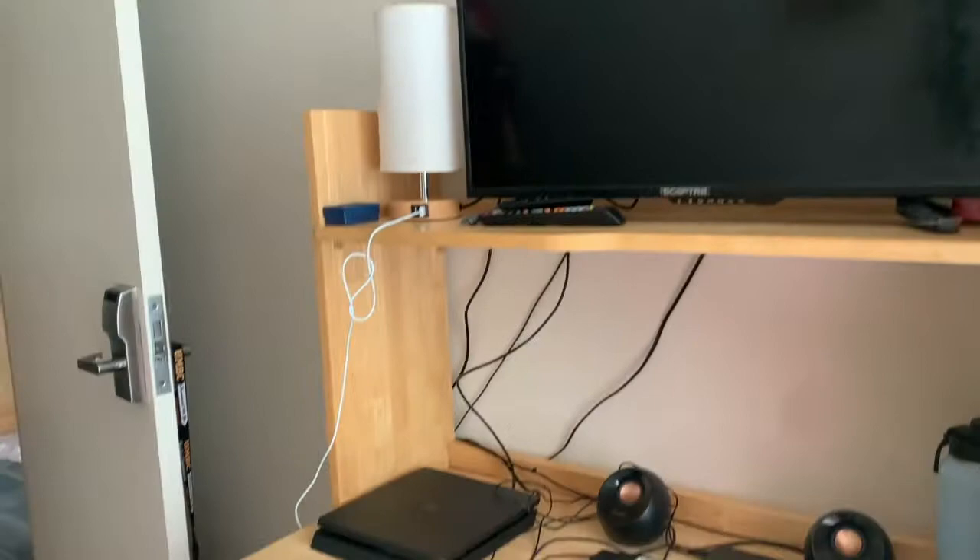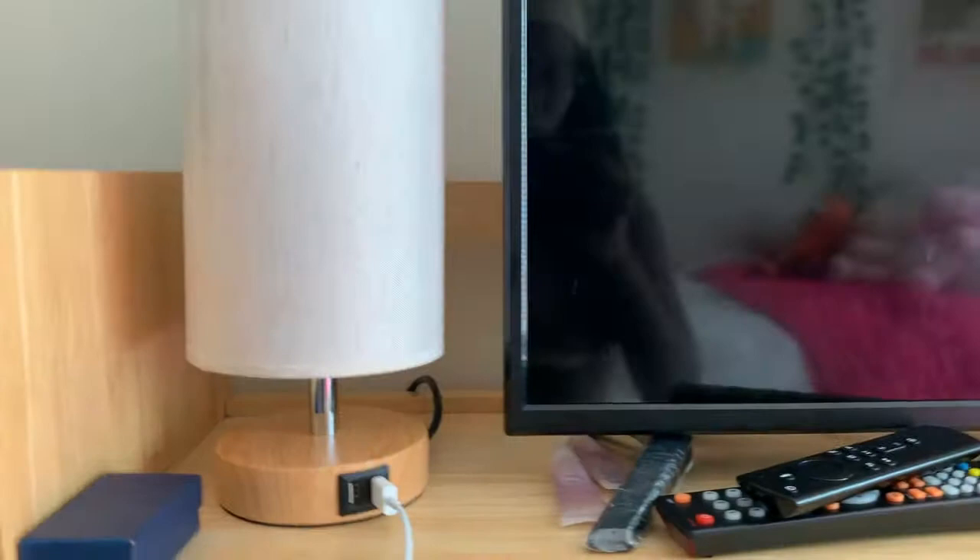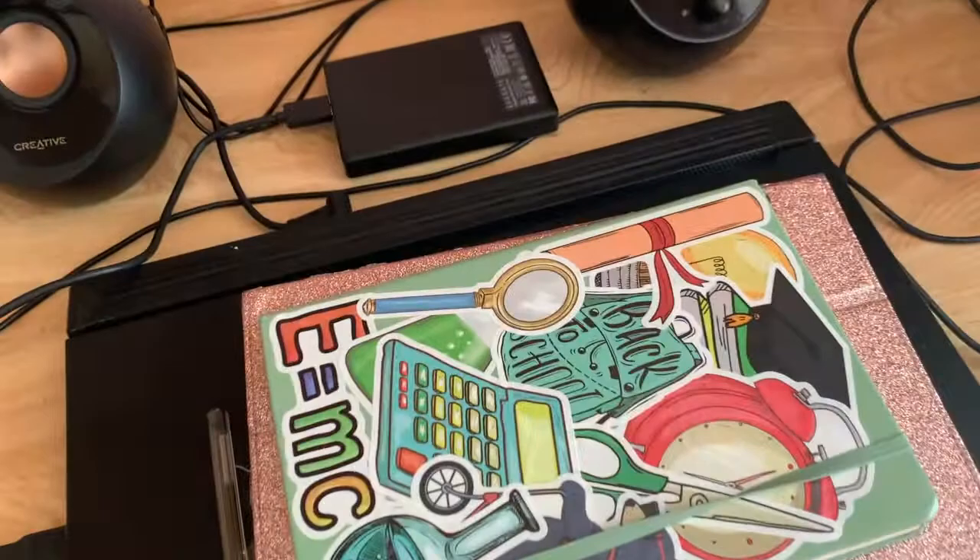Next, moving on to the desk area — I brought my TV, my PlayStation. I have this clamp lamp that's super cool because you just tap it and it cycles through different brightness levels. I can also charge my phone in it. And I have my computer, my iPad, and my journal sitting there. I decorated my journal with back-to-school stickers since it'll mainly be about my college experience. There's also a water bottle I need to use more.